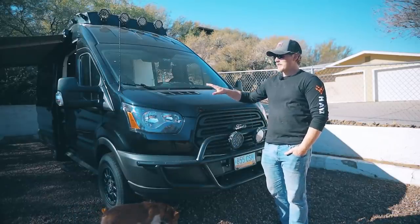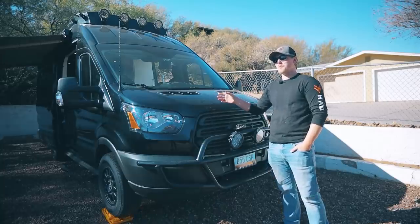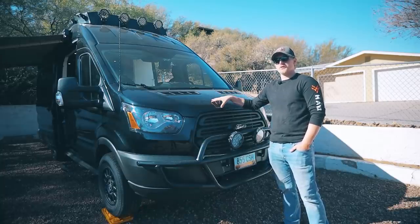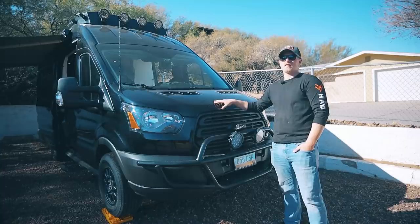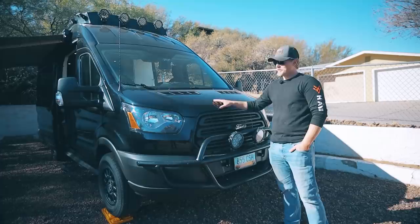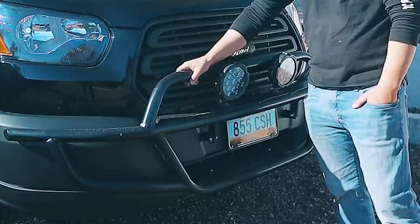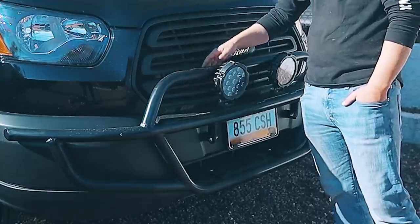We started with a 2016 Ford Transit cargo van with no windows. It has the 3.2 liter Power Stroke in it — we love it. It gets about 15 to 17 miles per gallon if you've got a wind behind you. We started by getting some massive off-road bumpers on it to give it a little girth.